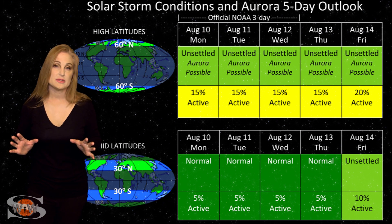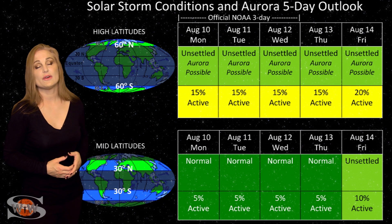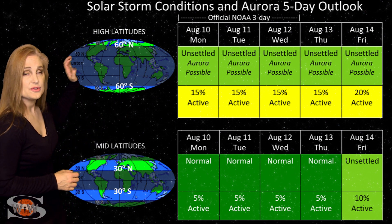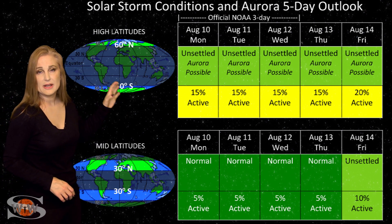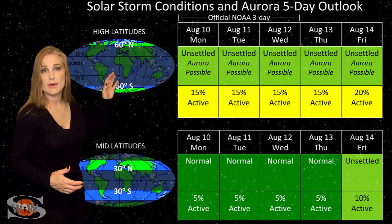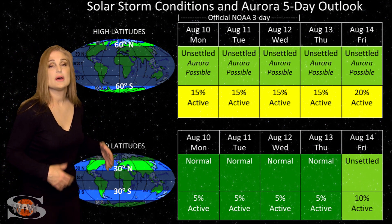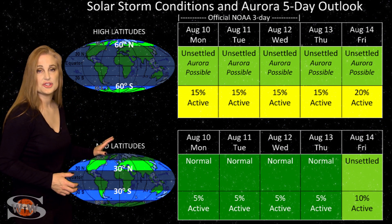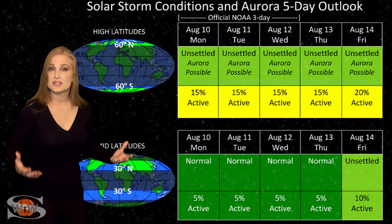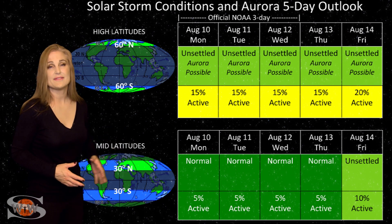Switching to our solar storm conditions and aurora possibilities over the coming week, we are expecting that remnant coronal hole to rotate into the Earth's strike zone over the next couple of days and send maybe a few pockets of fast solar wind. At high latitudes, NOAA is expecting unsettled conditions with up to about a 20% chance of active conditions, but expect it to be sporadic and not last long. At mid-latitudes, we're expecting normal to unsettled conditions with only about a 10% chance of active conditions — aurora photographers at mid-latitude will likely need to sit this one out.